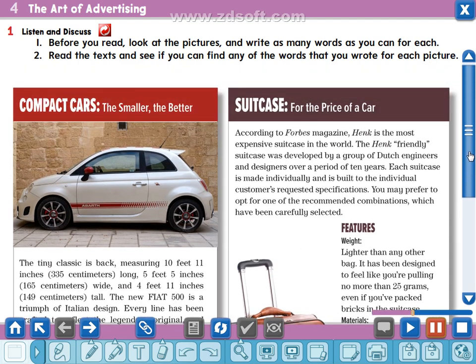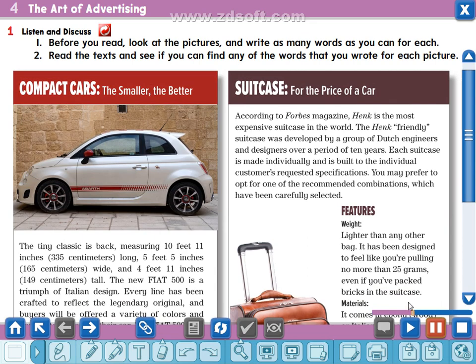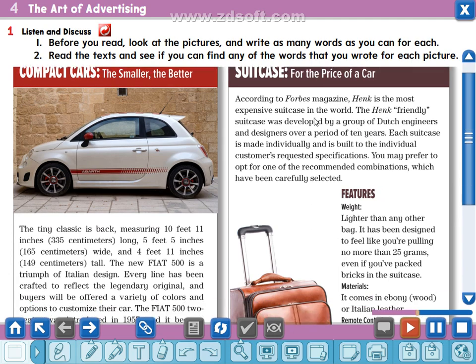Now let's listen to the second advertisement, which is about the suitcase. For the price of a car — according to Forbes magazine, Hank is the most expensive suitcase in the world. The Hank friendly suitcase was developed by a group of Dutch engineers and designers over a period of 10 years. Each suitcase is made individually and is built to the individual customer's requested specifications. You may prefer to opt for one of the recommended combinations which have been carefully selected.